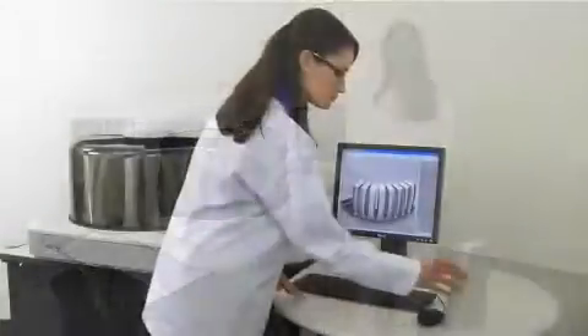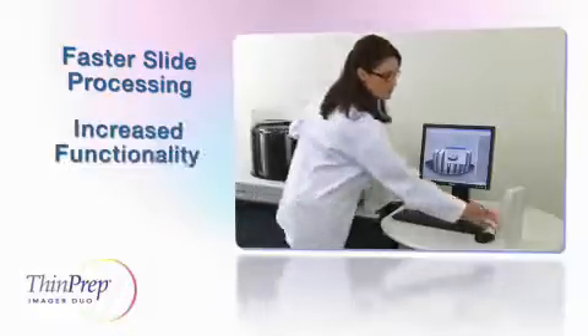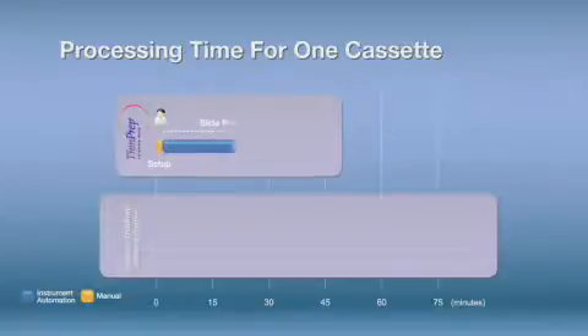The Imager Duo extends the capabilities of the original ThinPrep imaging system with increased slide processing speed and operator ease of use. Higher performance optics enable slide analysis at speeds up to twice as fast as the current imager.